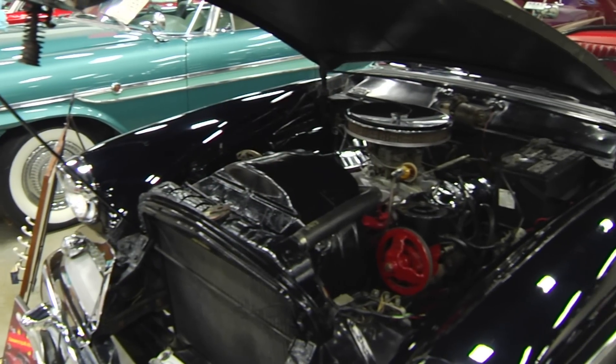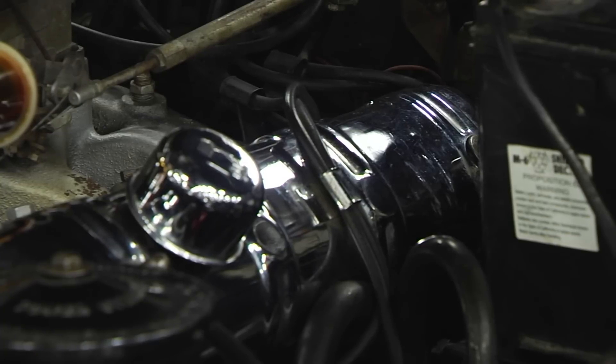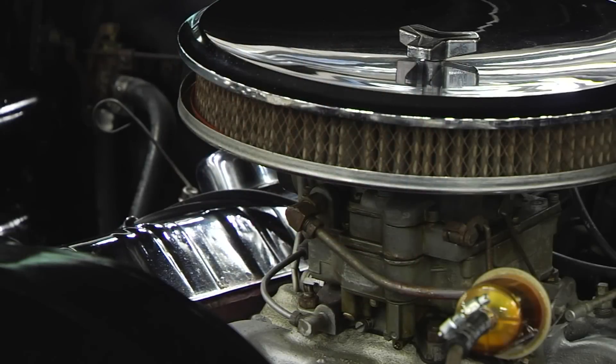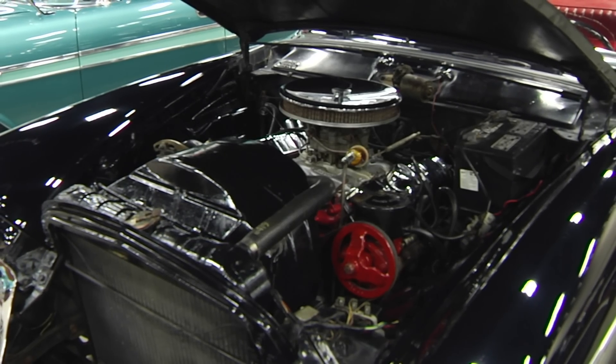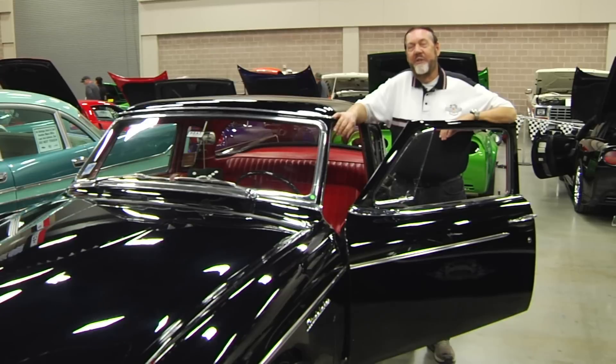The car has got a high-performance V8 in it — what they call a power pack. It's got a four-barrel, race cams, solid lifters and dual exhaust, and a four-speed transmission. It's a very rare car. They made just a little over 5,000 of all of them, and most of those did not have the high-performance V8.